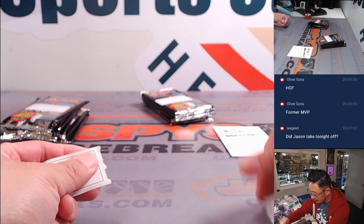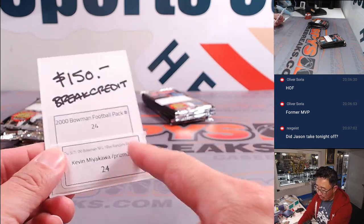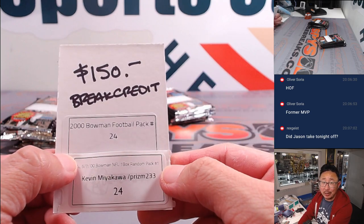Alright Kevin, there was no 24th pack, so we'll send some break credit back your way.